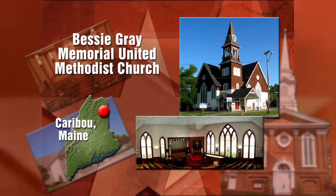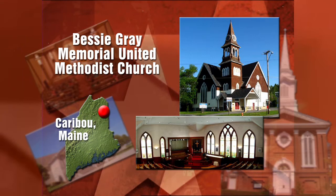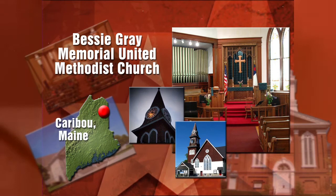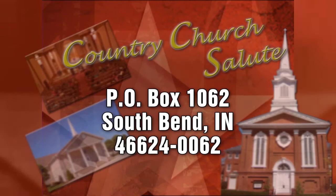Today's country church salute goes to a church in Maine with a very long name — it's Bessie Gray Memorial United Methodist Church in the town of Caribou. It's named after the wife of the first pastor, Reverend James Gray. It was built in 1913, and in advance of the centennial, the church has been undergoing a major renovation. While this structure is 100 years old, the roots of the congregation actually date back to the 1860s. Our thanks to Mary Lou Brown and Clara Hodgkins for sharing the history. And as always, we want to learn more about your home church as well. Salutes can be sent to the address on the screen.